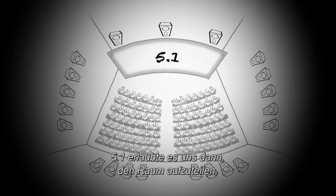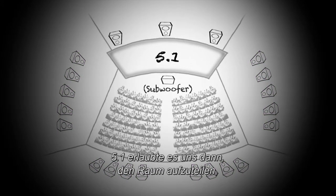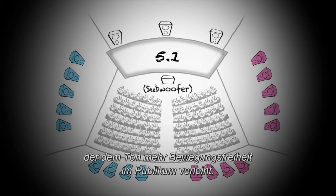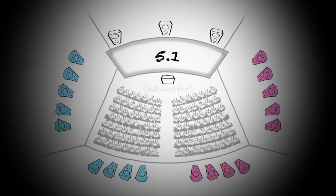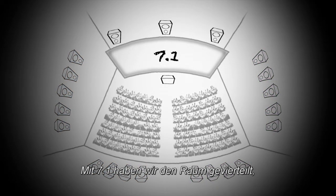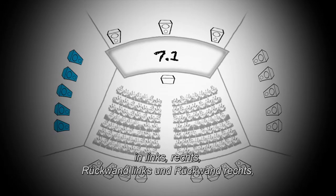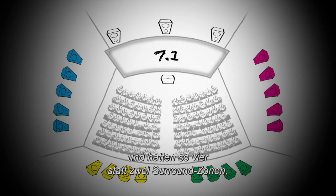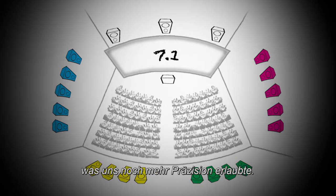With 5.1, we were able to split the room in half and have a left surround and a right surround, allowing more sense of movement across the audience. With 7.1, we split the room again into four zones — left, right, back wall left, back wall right — giving us four surround zones instead of two, and even more definition.